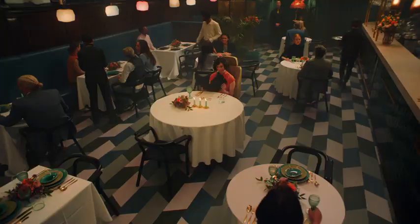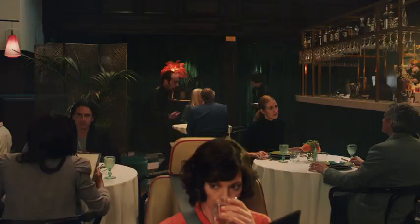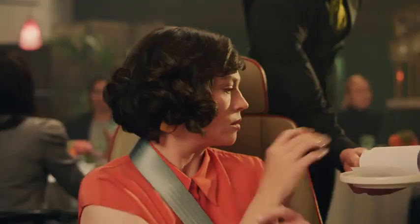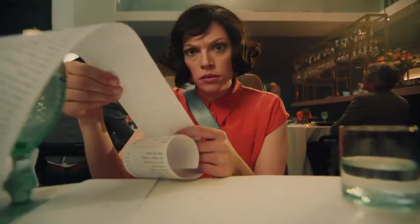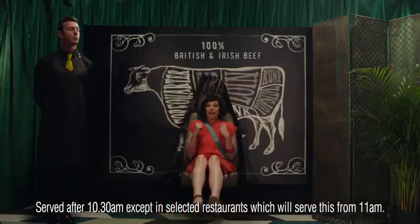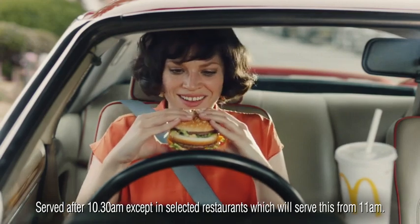Is it so dimly lit you can barely read the menu? Are there over-attentive waiters ready to pounce at any moment? When you see the bill, do you feel like a contestant on a hidden camera show? Good. Looks like you've found somewhere that uses 100% British and Irish beef — just like McDonald's.